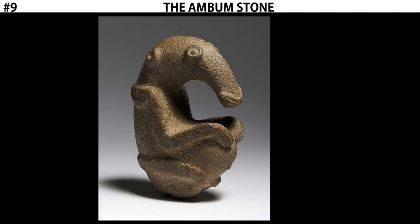And that is the Ambum Stone, a prehistoric Pacific Island art object. Now let's move on to the next piece.